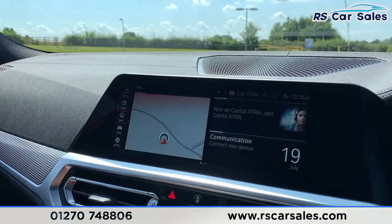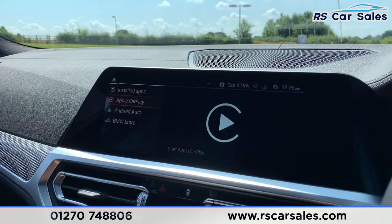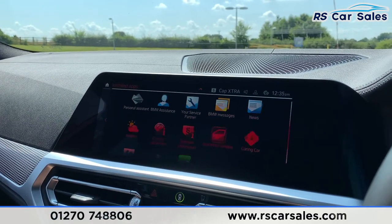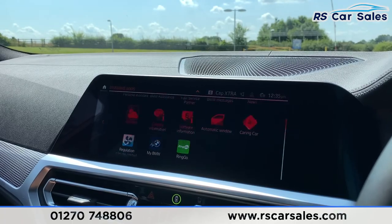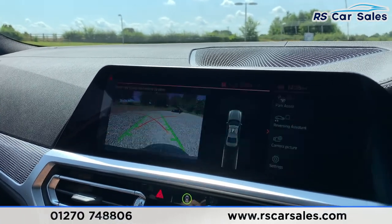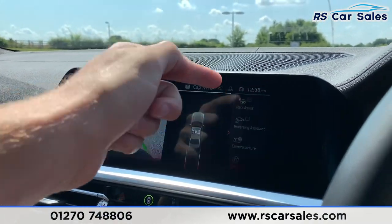Going home and into apps, we do have Apple CarPlay and Android Auto. There are also many other settings available. When you pop it into reverse you can see the reversing camera with the front and rear parking sensors, and we also have the park assist feature.